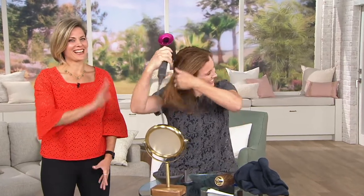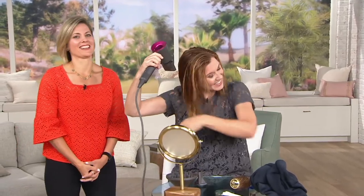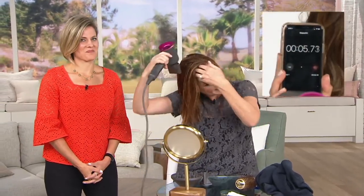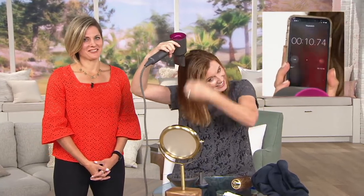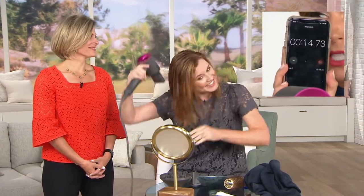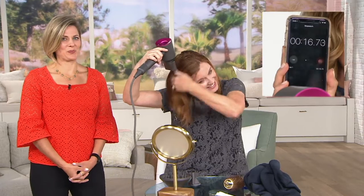Christy Cosgrove — let me just introduce you to everybody. Christy has over 25 years in the industry. She's a national educator and a salon owner, and I tell you what, she gives some of the best tips and tricks along the way. We're excited to see your demos as well.